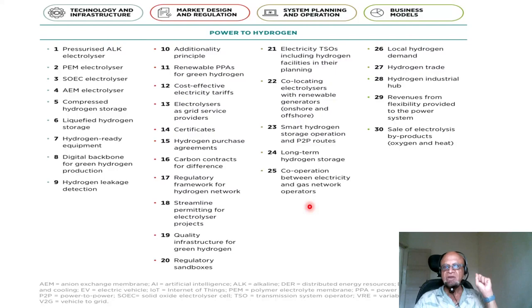Cooperation between electricity and gas network operators — so you have cables running electricity, but you may need pipelines for hydrogen, just like liquid natural gas and so on. In terms of business model: local hydrogen demand — obviously any time you can do production and consumption locally, you save a lot on infrastructure, losses, costs, etc. Hydrogen trade, hydrogen industrial hub — how can you have a utility-scale hydrogen hub to serve industries. Revenues from flexibility provided to the power system and sale of electrolysis by-products like oxygen and heat.